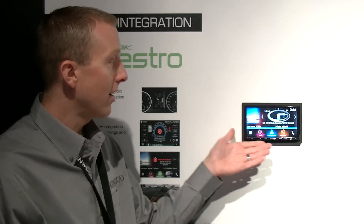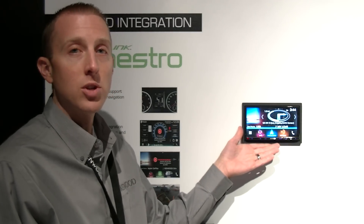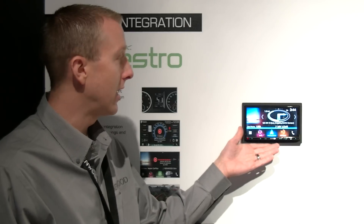What you'll notice is an entirely new graphic user interface. With our Linux operating system and dual-core processor, we've got great speed and great stability.